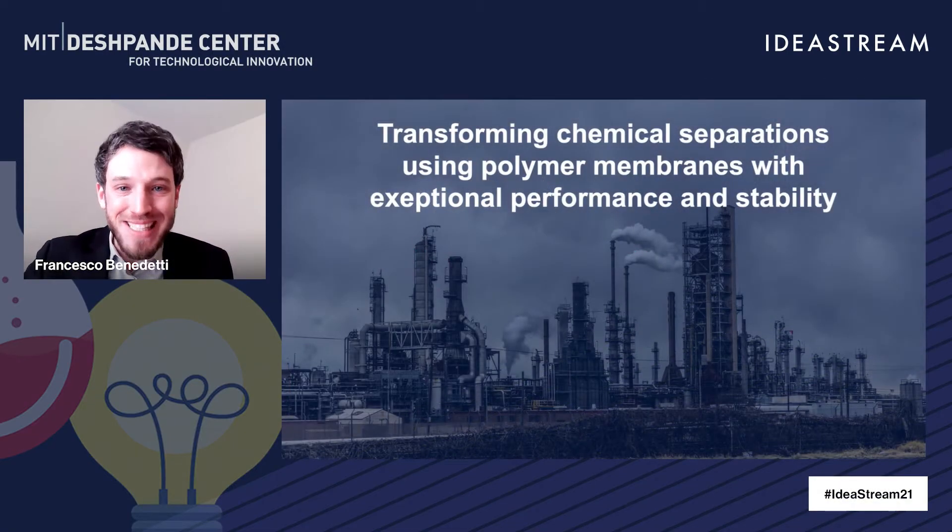Thank you so much, Leon, for the very nice introduction, and thanks everybody for being here. We're very excited. Our team is developing clean tech solutions to transform the way chemical separations are performed.